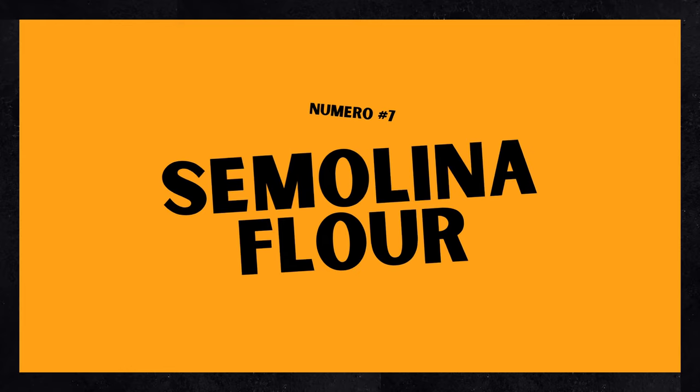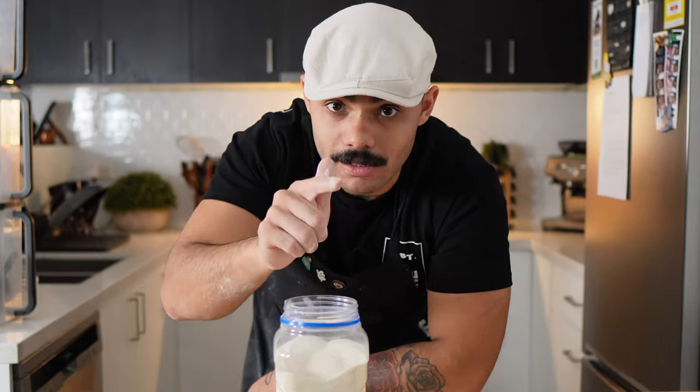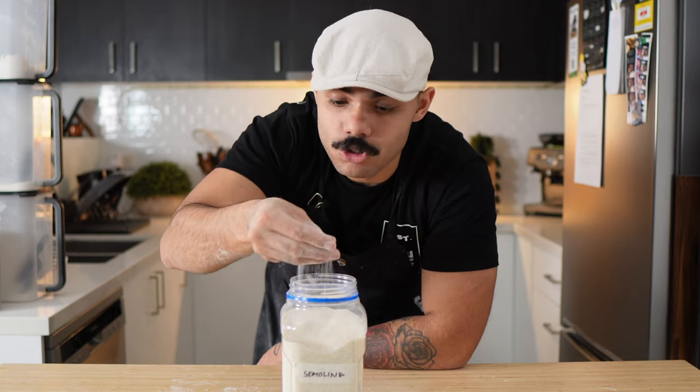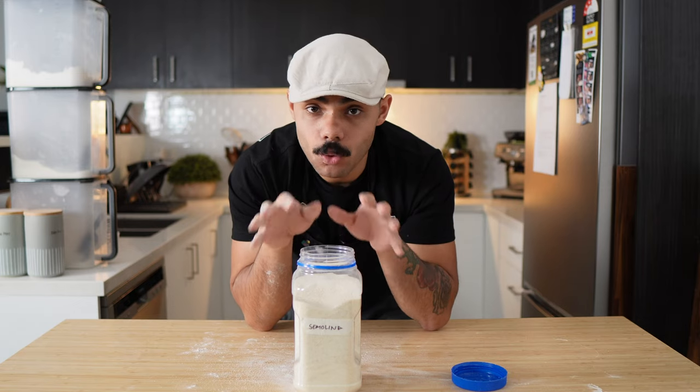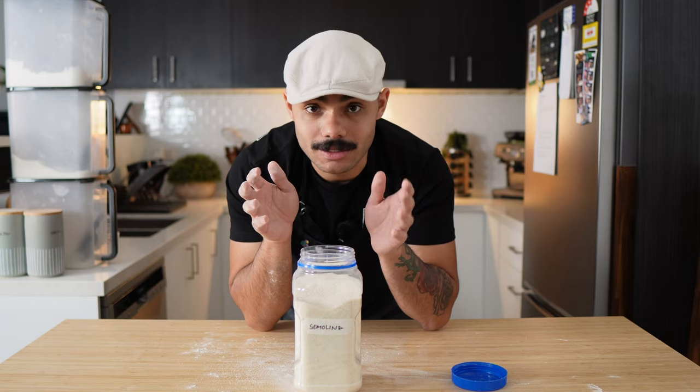Number seven: semolina flour. This is a very versatile flour. It comes in three different types — coarse, medium, and fine. This here is a coarse one, meaning it's not fine; it's grainy, like sand. Usually about 12% to 13% protein. This can be used in a whole bunch of things, honestly.